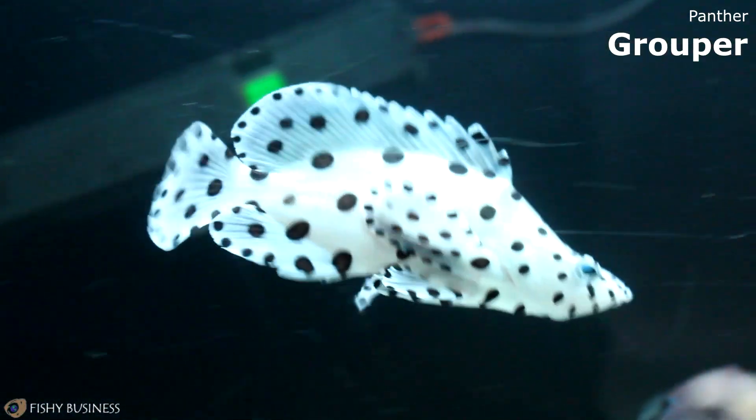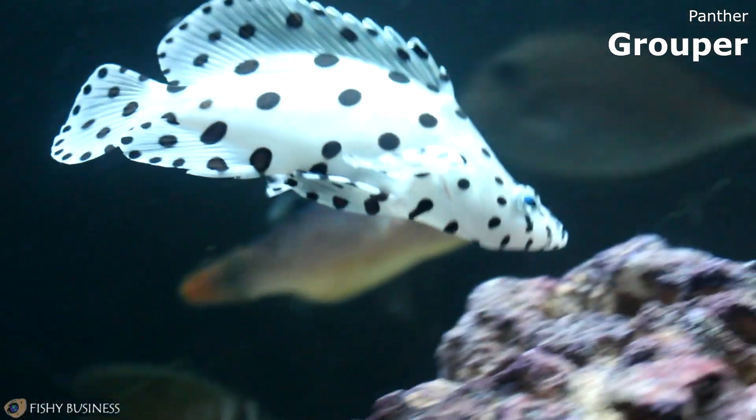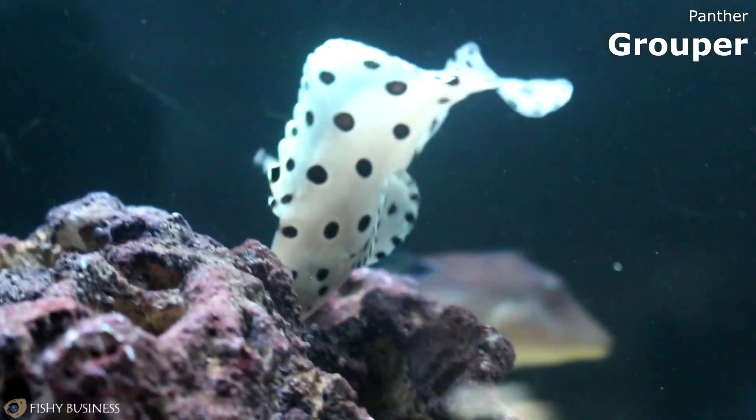Over here we have a Panther Grouper. Those get close to about 2 feet long and will eat anything that fits in his mouth. But other than that, a really cool fish.